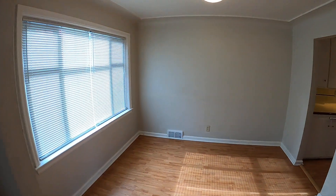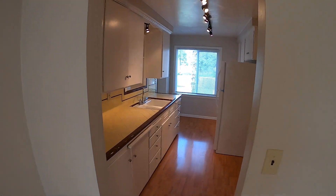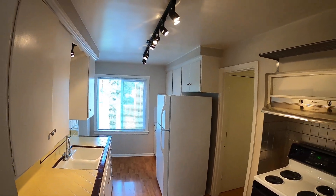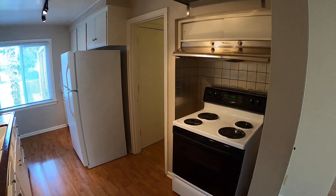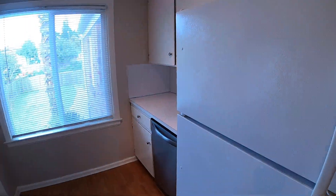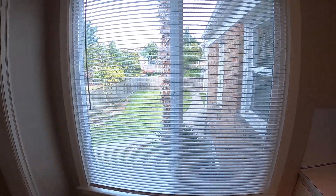Straight ahead, this is the dining room. Walking into the kitchen. Lots of directional lighting on the ceiling. Range, dishwasher, refrigerator.